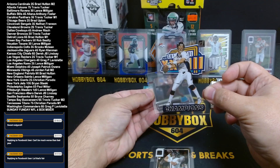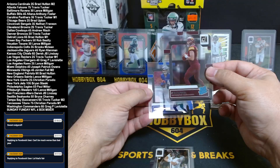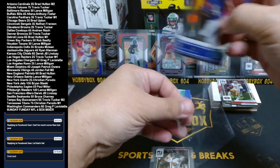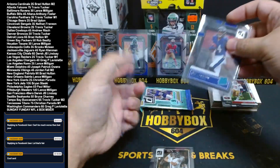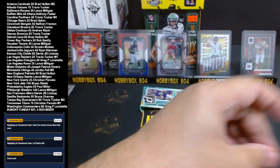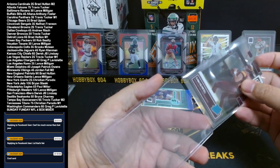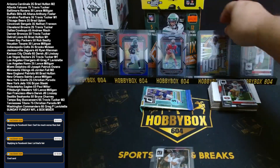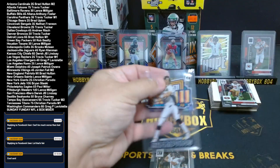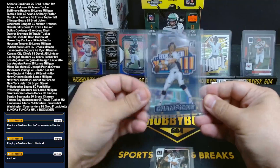Denver Travis Tucker. Sam Howell — nice, a QB, Commanders rookie — and Kyle Hamilton, that's a nice one too for Baltimore. Lance added Baltimore at the end there, so Kyle Hamilton coming to you. We're gonna put the John Elway in the background — that's a cool card, I really like this John Elway.